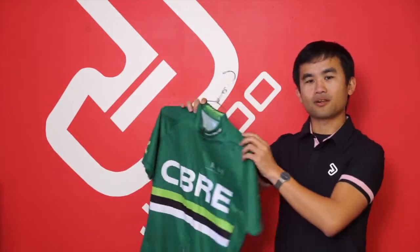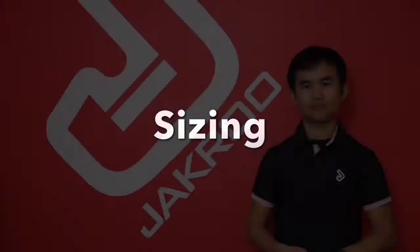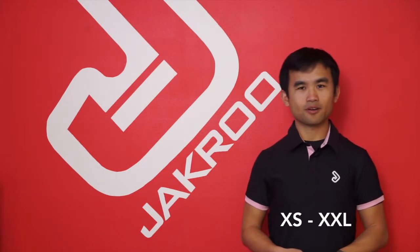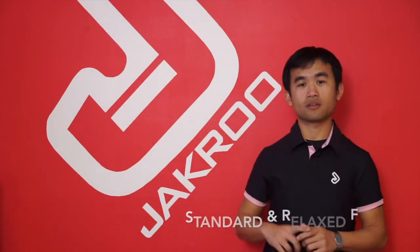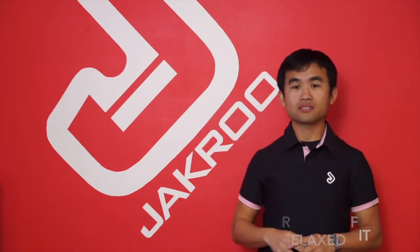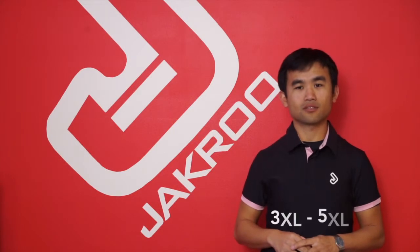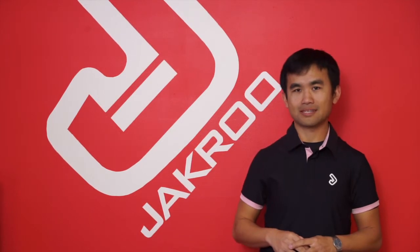Jackard products are well-constructed with superior sublimation and sewing. We offer men's and women's sizing from extra small to 2XL with two kit styles. There's standard for the more athletic body and relaxed, which gives more room to the midsection and length. Relaxed is our most popular fit. We do also offer sizes 3XL to 5XL for a small surcharge, as well as juniors sizing.